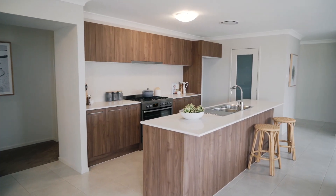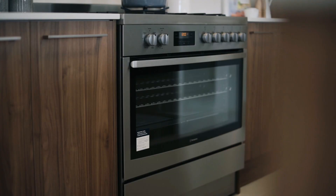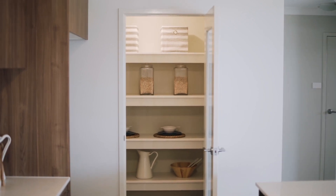At the heart of the Merrival is a spacious kitchen with island bench, loads of cupboard space and a terrific walk-in pantry.